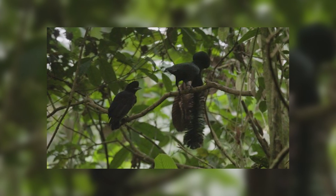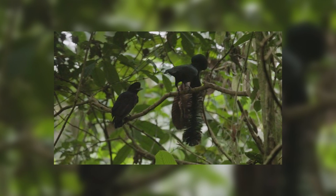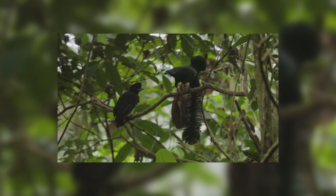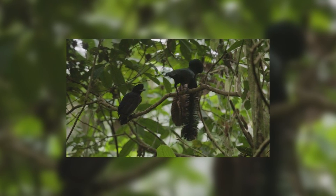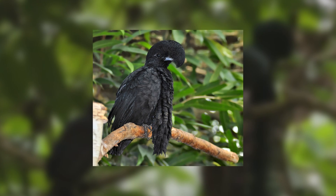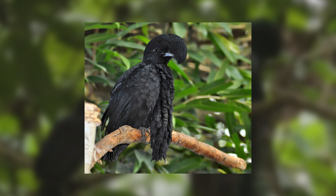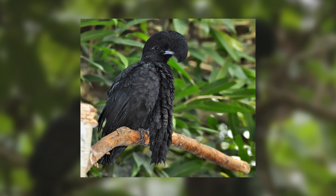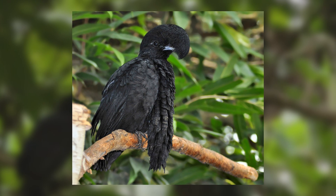As previously mentioned, these birds congregate in leks in order to attract mates. A lek is simply a commonly known area where males will come together to compete with each other in courtship displays, in order to attract solitary females that will come to the lek to browse their selection and decide upon a mate. With this in mind it becomes rather obvious what the long wattles of the long-wattled umbrella bird are for.